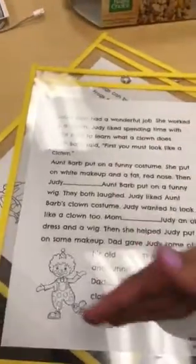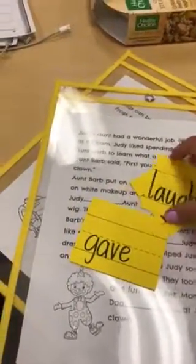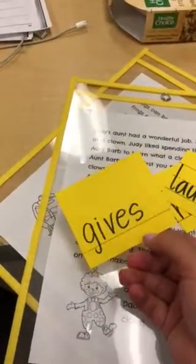So, the first story we're going to read about is Judy's aunt. I would read the story with my partner, and then you're going to notice that on each of these cards are two words. It's either gave, the past tense, or the present tense, gives.